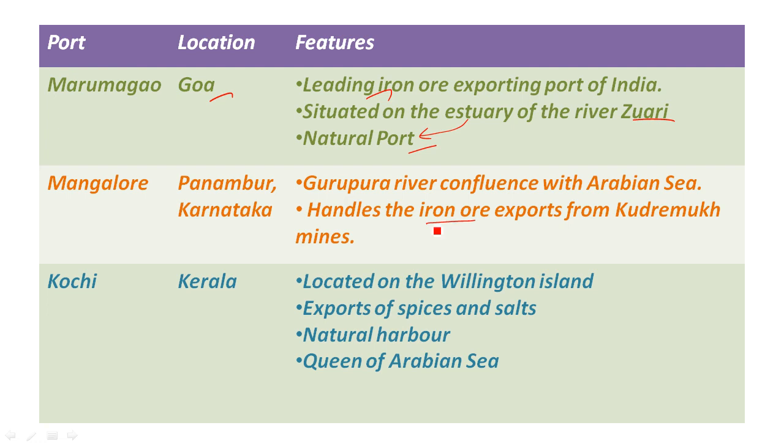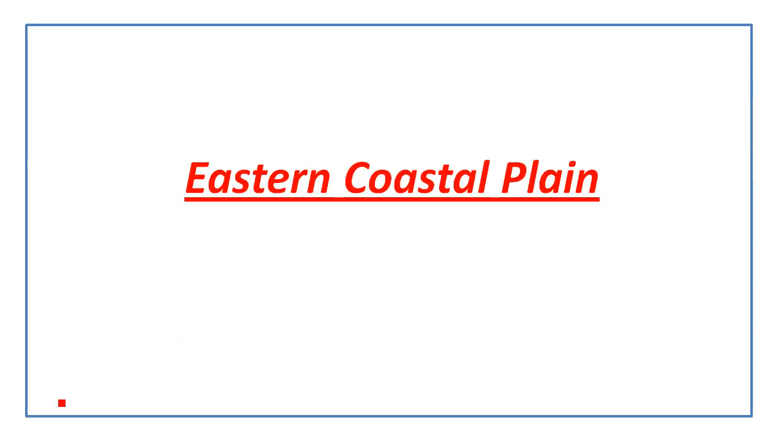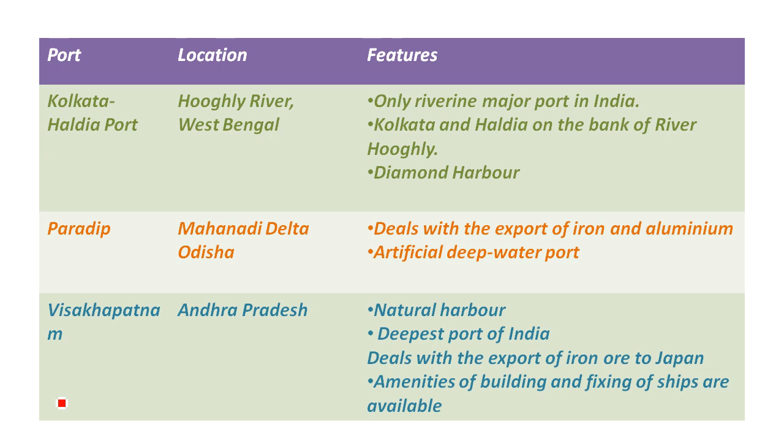The next port is Kochi port in Kerala. The location is Wellington Island. The main commodities are spices and salt. It is a natural port and is called the Queen of the Arabian Sea.